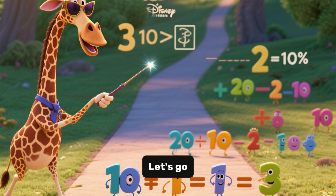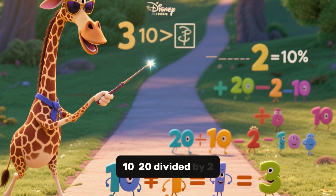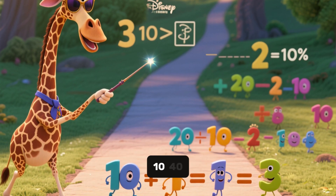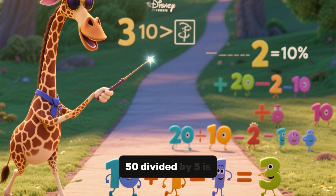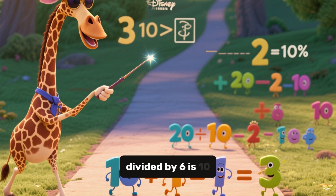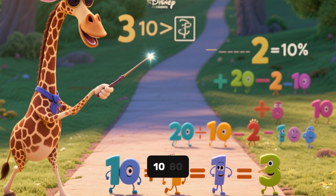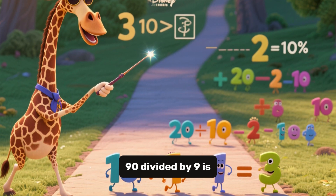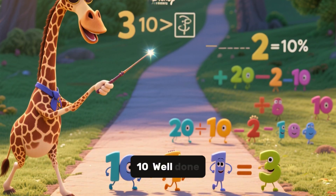Do you want to learn division tables up to 10 times 10? Then join us. Let's go. 10 divided by 1 is 10. 20 divided by 2 is 10. 30 divided by 3 is 10. 40 divided by 4 is 10. 50 divided by 5 is 10. 60 divided by 6 is 10. 70 divided by 7 is 10. 80 divided by 8 is 10. 90 divided by 9 is 10. 100 divided by 10 is 10. Well done.